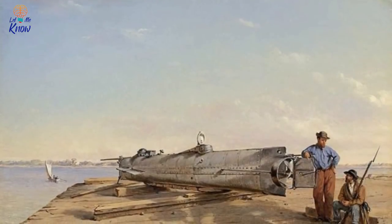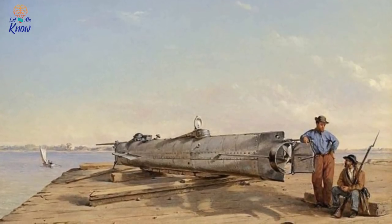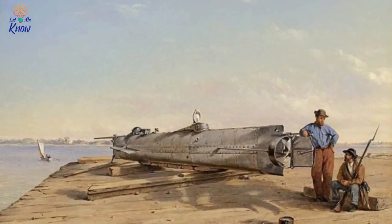That day, the Hunley became the first submarine to sink an enemy ship during battle, when it embedded a torpedo in the USS Housatonic's hull.